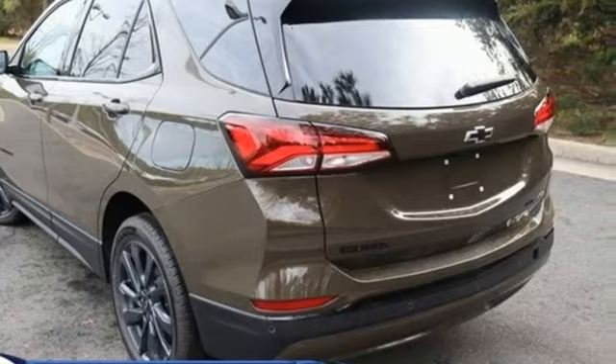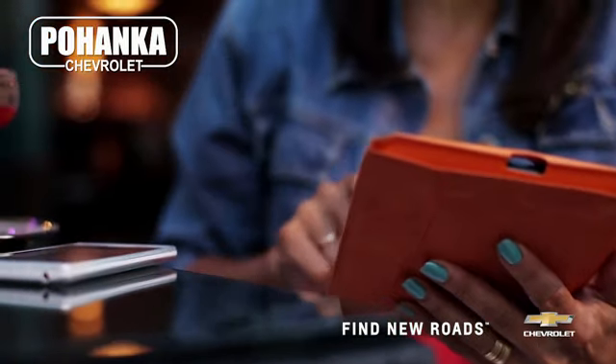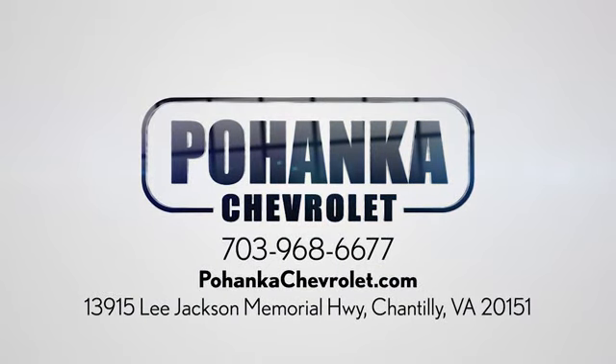Performance, value, durability — Chevy. Hurry in today for a test drive. Spend less time shopping and more time enjoying your new ride at Pohega Chevrolet. We're conveniently located at 13915 Lee Jackson Memorial Highway, Route 50 in Chantilly.